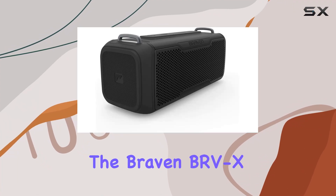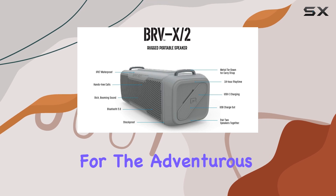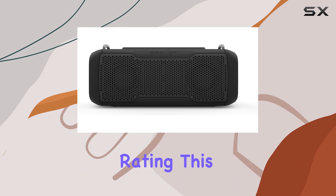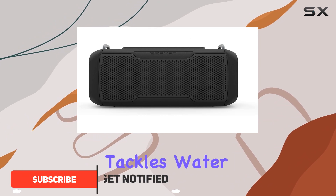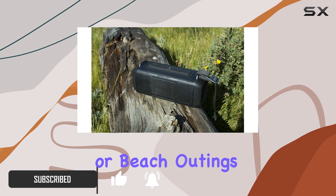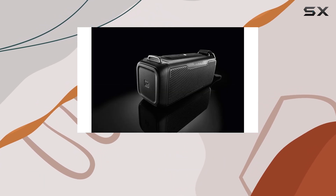Today, we're diving into the Braven BRVX2, a rugged Bluetooth speaker designed for the adventurous audiophile. With its IPX7 waterproof rating, this speaker fearlessly tackles water, even floating effortlessly — perfect for poolside parties or beach outings. Its durable design ensures it can handle whatever you throw at it.